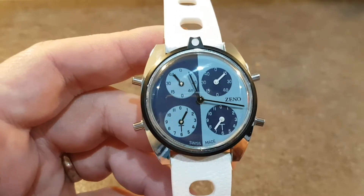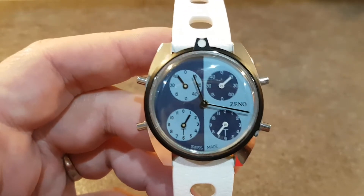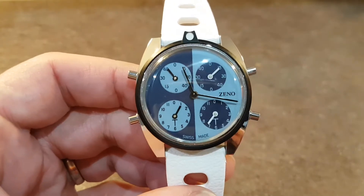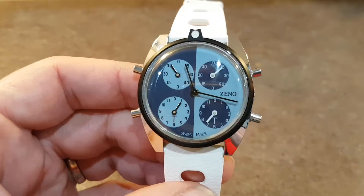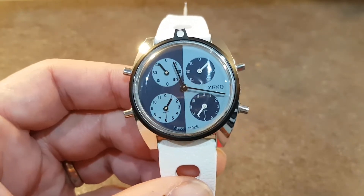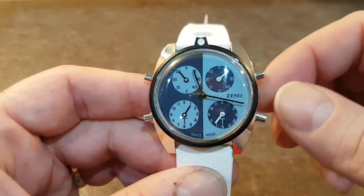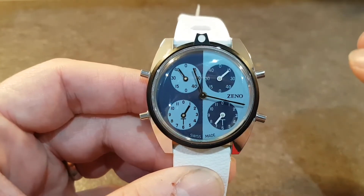Hello watch fans. Berthier Watches here with one of the most unusual watches we've ever had the pleasure of having on our website. This Xeno Swiss made watch has got a mechanical movement that's hand winding that tells you the time.